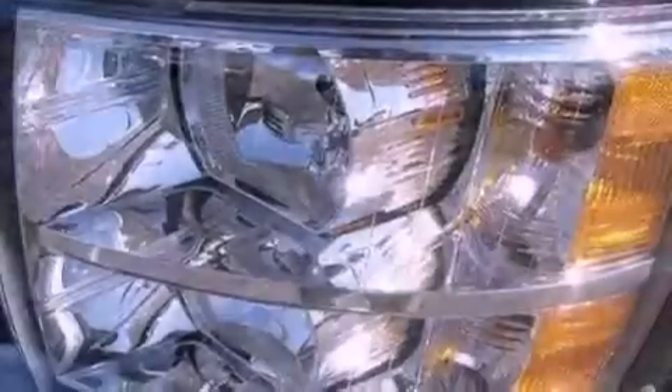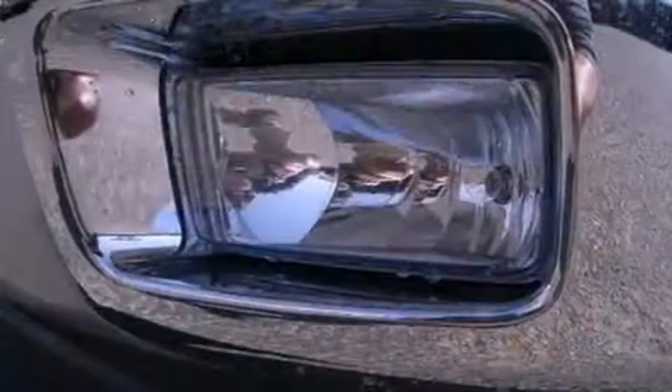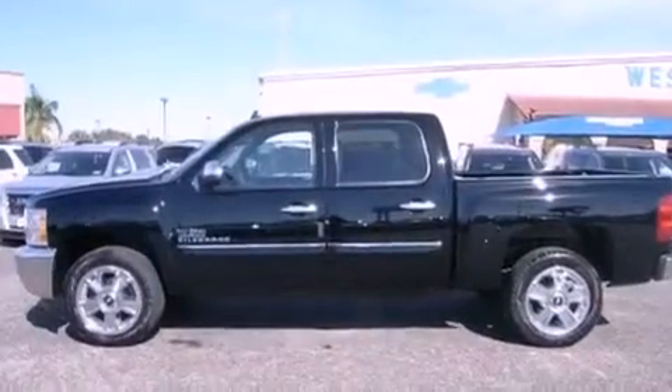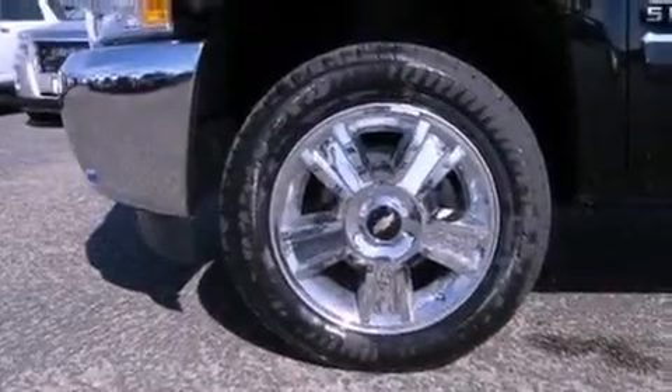Features include a low tire pressure indicator, traction control and stability control systems, cruise control, tinted glass, dusk sensing headlights, an anti-lock braking system, side curtain airbags, heated side view mirrors, external temperature display and air conditioning.